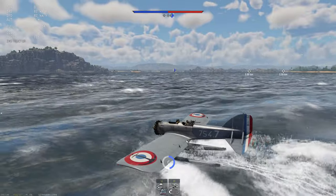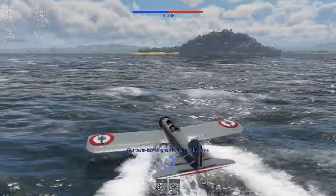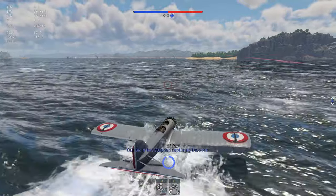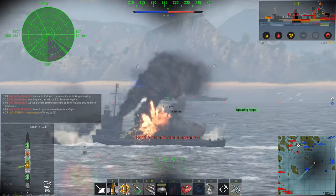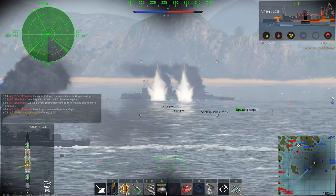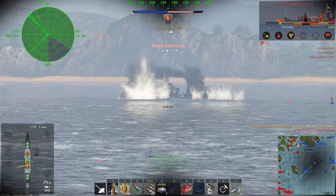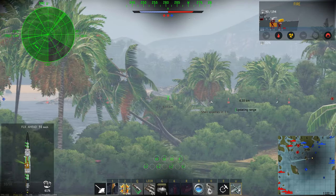The main advantage the Colbert shares with the Emile Bertin is catapult planes — and you get two instead of one. While they don't have bombs or smoke, you can at least use them for capping and decapping. There's also a funny scene coming up where the AI pilots turn out to be absolute donkeys — you'll see it when you see it.